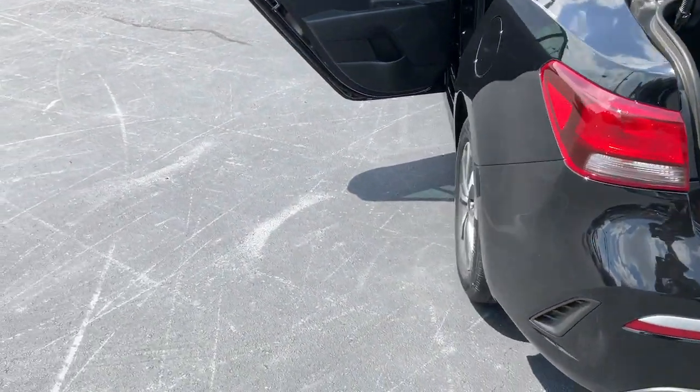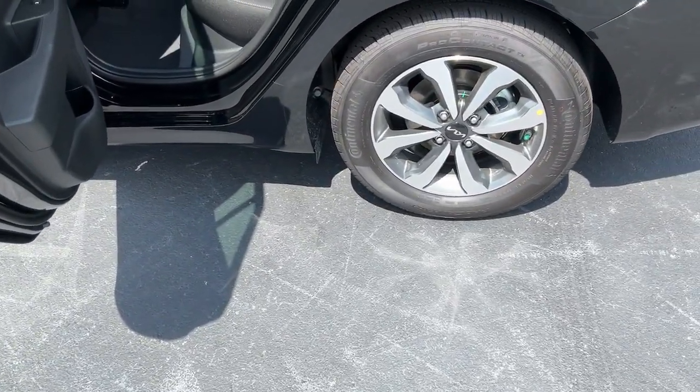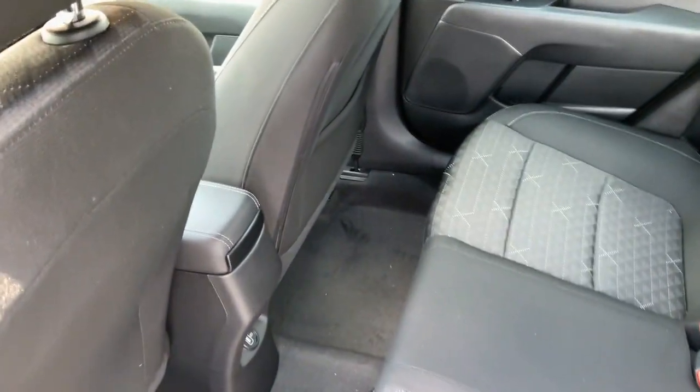Aluminum wheels, intermittent wipers, traction control. Get the features you want and the value you need in this well-equipped Rio. Our team will give you an outstanding test drive experience. Stop in today.